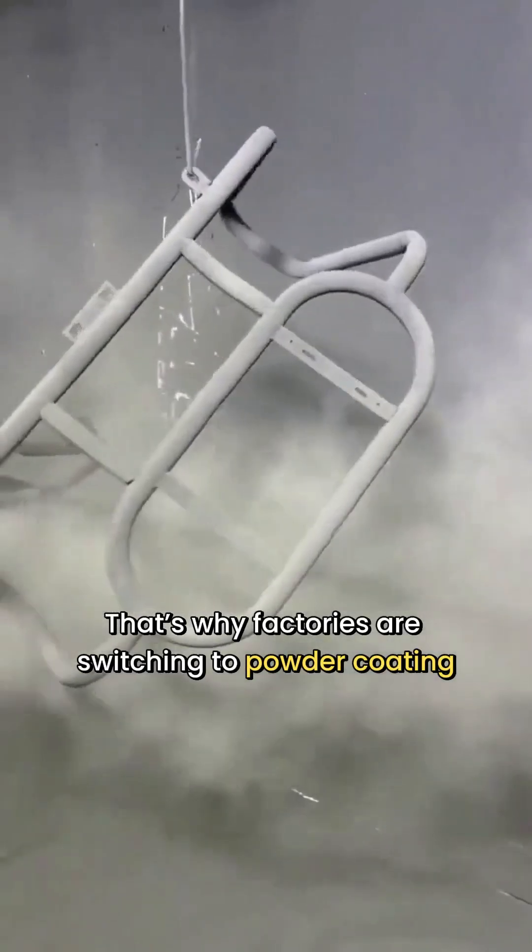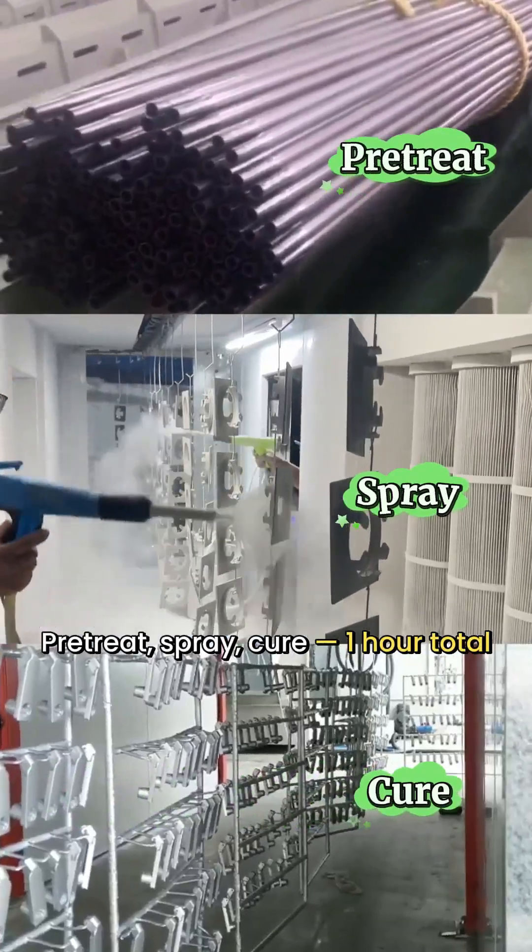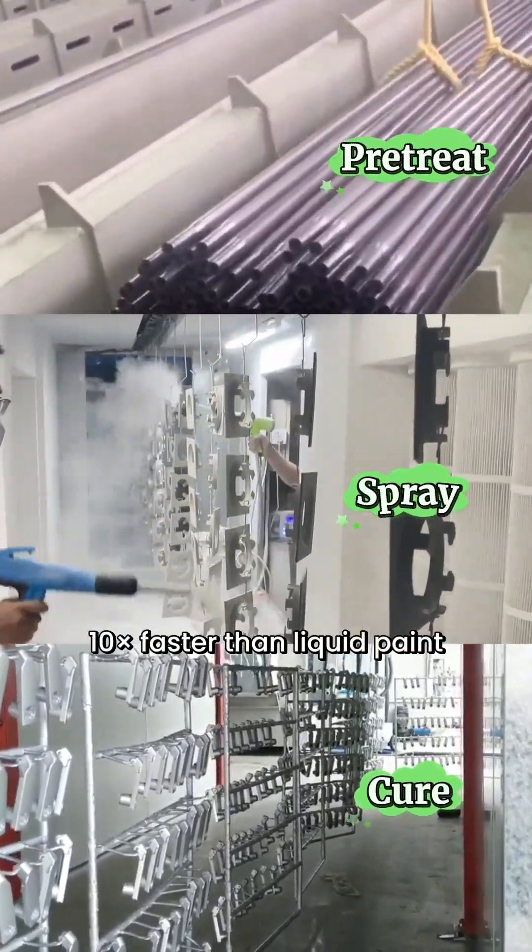That's why factories are switching to powder coating. Here's why. First, much faster: pre-treat, spray, cure — one hour total. Ten times faster than liquid paint.